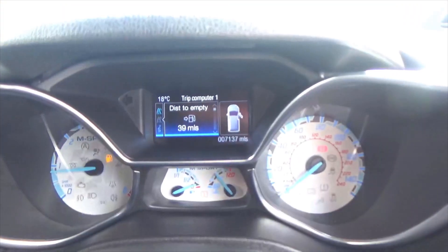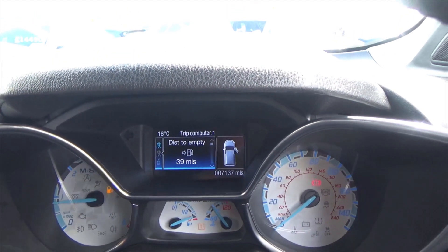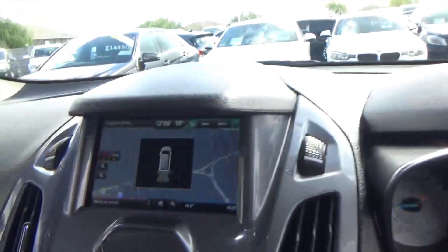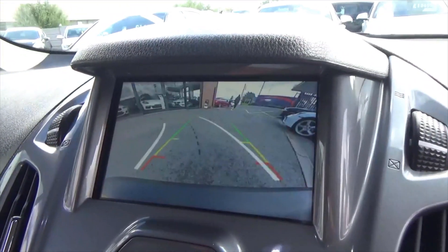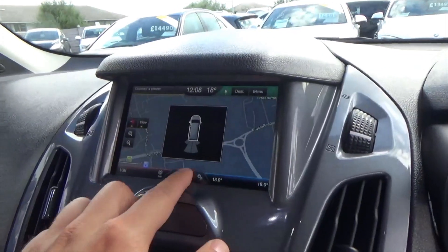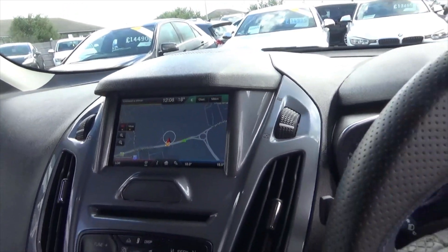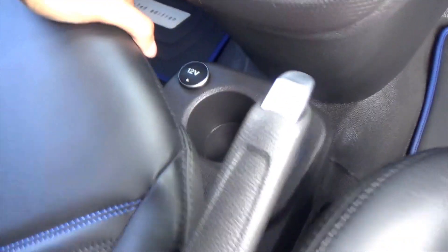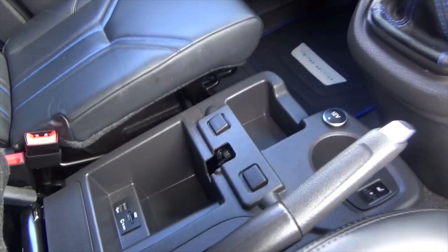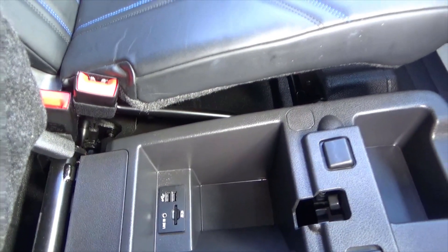The van has only covered 7,137 miles, which is absolutely nothing on one of these. You've got park folding mirrors, rear park assist with the rear camera, satellite navigation, Bluetooth phone with music streaming, DAB radio, dual zone climate control, a driver's heated front seat, and aux, USB and SD connections. There's also a heated front windscreen.